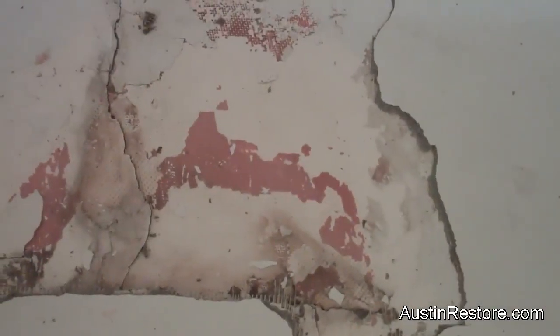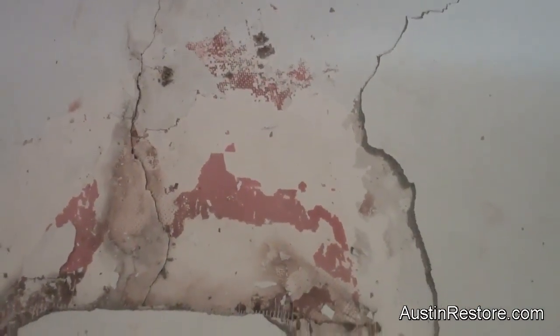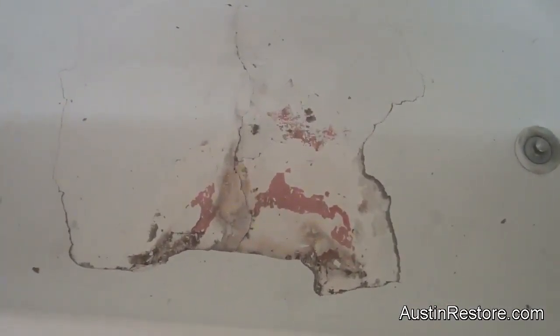They decided they're going to have to have something that is totally permanent, and that's the reason why it's going to have to be reinforced again and have a new floor applied. Once we have it done, we're going to show it to you. We'll see you soon.